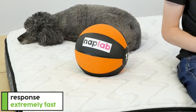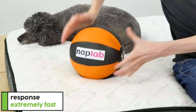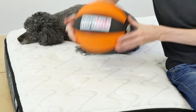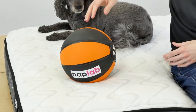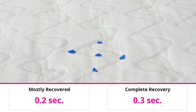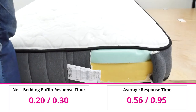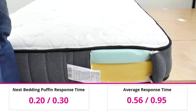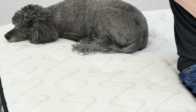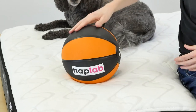To test response time, we place a 12-pound medicine ball on the mattress. Once it's fully at rest, we quickly remove it and measure the time it takes for the mattress to recover and resume its original shape. Response time on the Nest Bedding Puffin was lightning fast. We measured a mostly recovered response time of 0.2 seconds and a fully recovered response time of 0.3 seconds — as fast as a mattress really ever gets. The Puffin is tied with a number of other mattresses for the fastest response time we've tested to date. A fast material response time ensures sleepers never feel stuck in the mattress and aids with ease of movement.